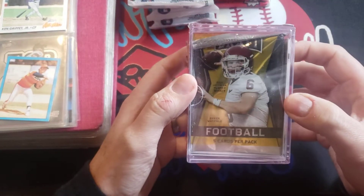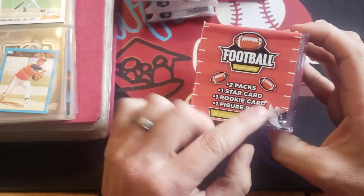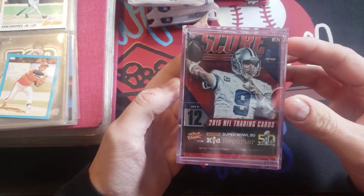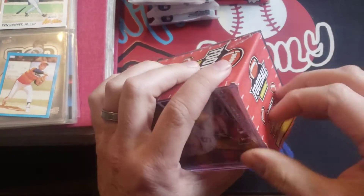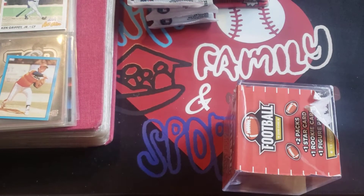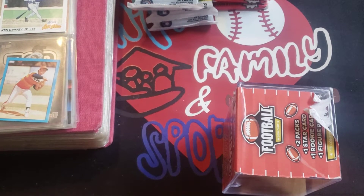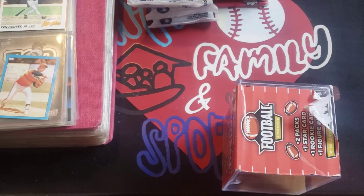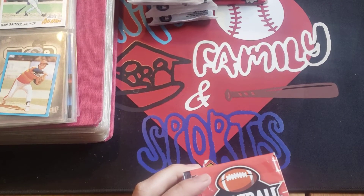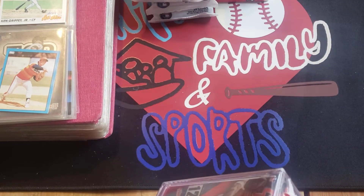Let's see what this football one is - it's got Baker Mayfield on the pack. Has two packs: one star card, one rookie, and one figure pack. There's a 2015 one with Tony Romo on the front. I wasn't doing a whole lot of football back in this time. Should have been prepared and brought some scissors - good thing I'm in the kitchen, I can just grab a knife. This may be child-proof - definitely don't know how to get into this thing.